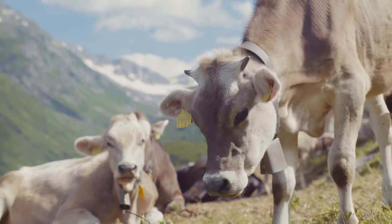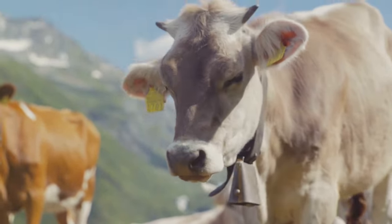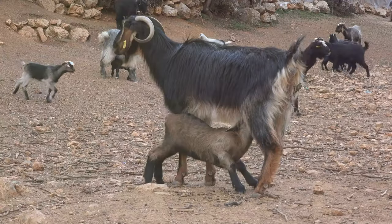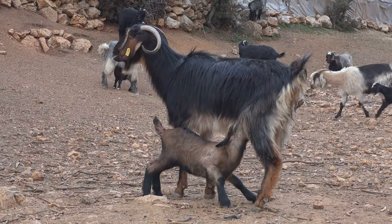Next up is the Nubian Goat, a breed that originates from England but with lineage tracing back to the Middle East and North Africa. Nubians are recognized by their long, pendulous ears and Roman nose. They are dual-purpose animals providing both high-quality milk and meat, and are also popular as pets due to their friendly and sociable nature.